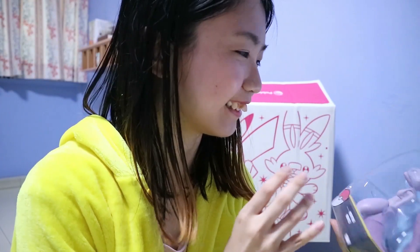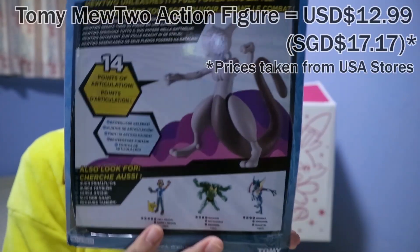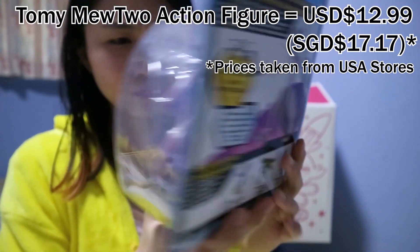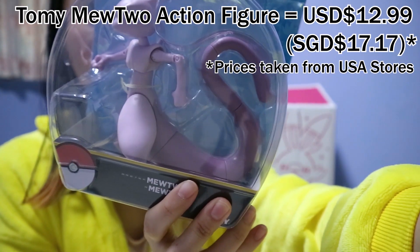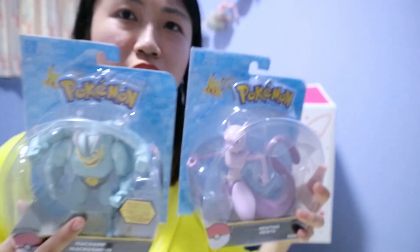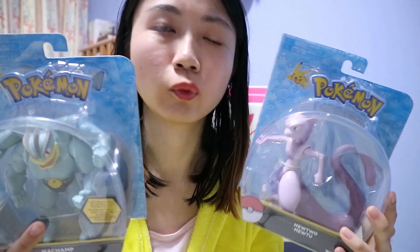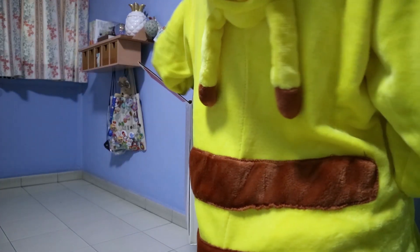There's also a Mewtwo articulated figure with 40 points of articulation. Look at the joints on the Mewtwo tail — it can be turned. So I have a pair of matching articulated figures that nobody wants.